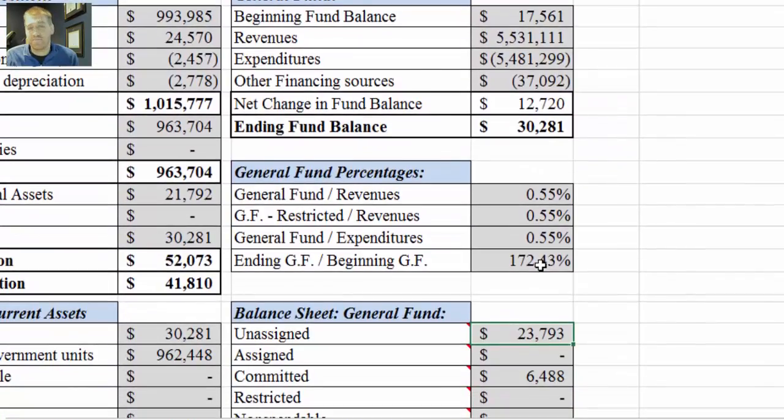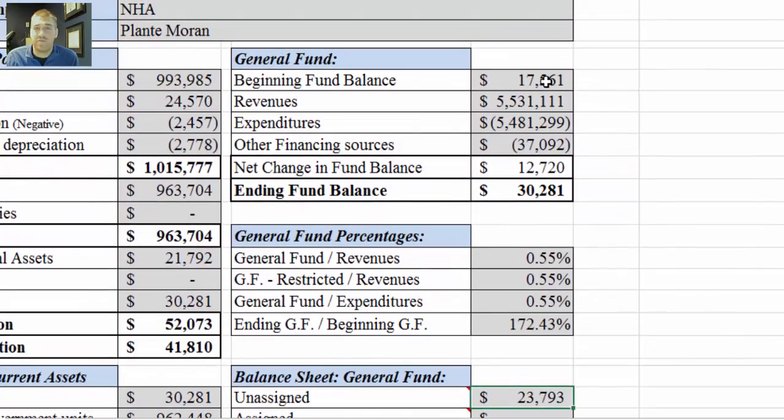As we move up, we'll see the general fund — this is the activity for the year. We have our beginning general fund balance, revenues, expenditures, other financing sources, net change, and then the ending general fund balance. So even though the sweep agreement is in place, I'll still go through these calculations just so you know what they mean.